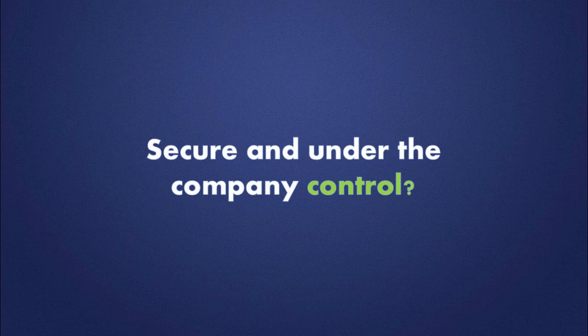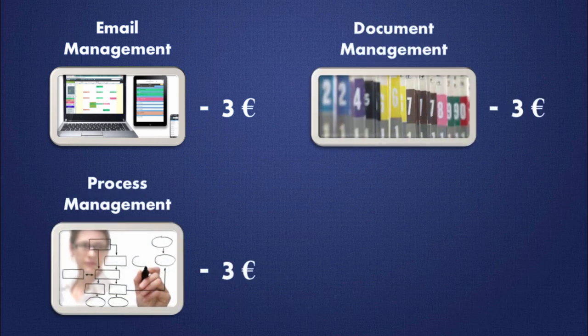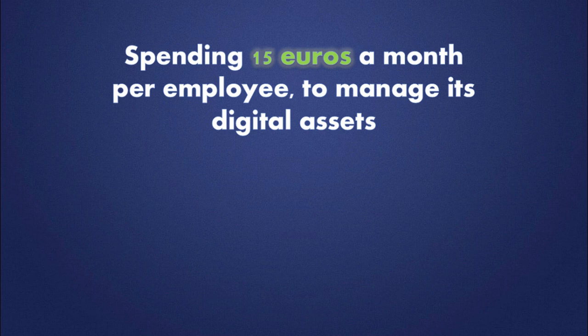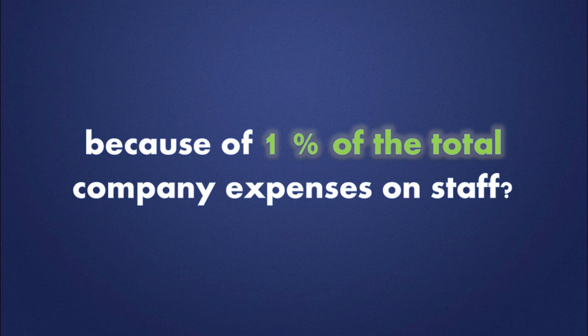According to the costs of running an IP brick all-in-one solution: email management is 3 euros a month, document management is 3 euros, 3 euros for process management, and 6 euros a month per employee to store and manage all the first three. So, spending 15 euros a month per employee to manage its digital assets versus 1,700 euros to support them — why should any company risk losing their employees' work and company secrets because of 1% of the total company expenses on staff?